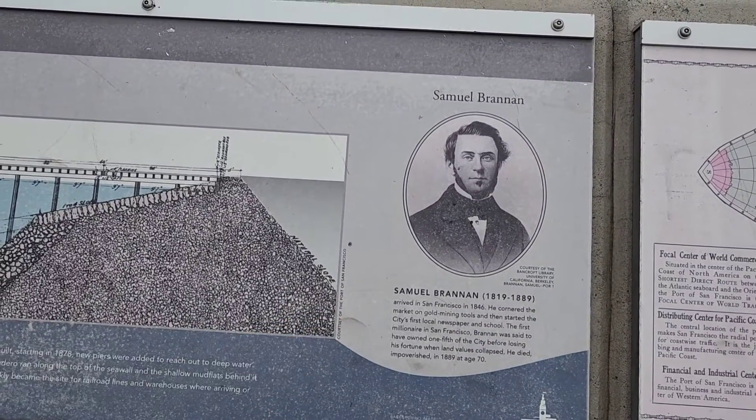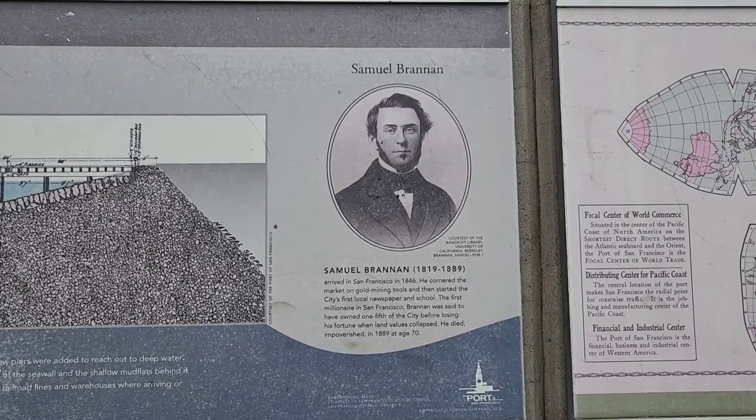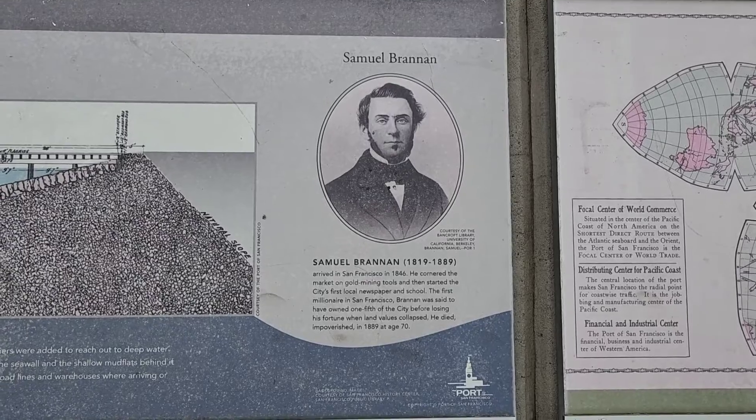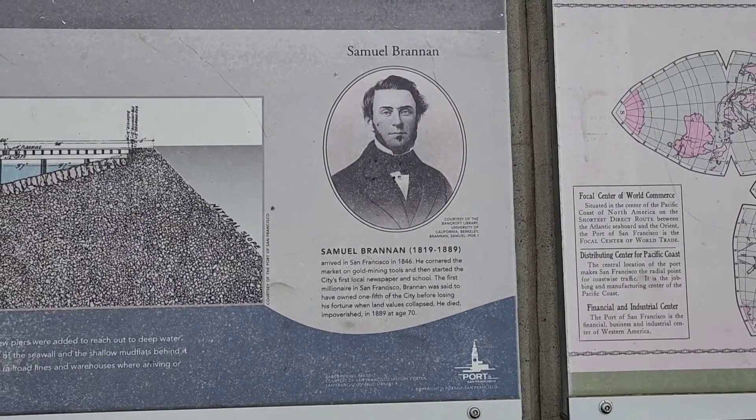This story is very interesting — Samuel, he is the first millionaire in San Francisco, from the gold mining industry. He lost 25 to 30 percent of the property, but eventually lost everything.